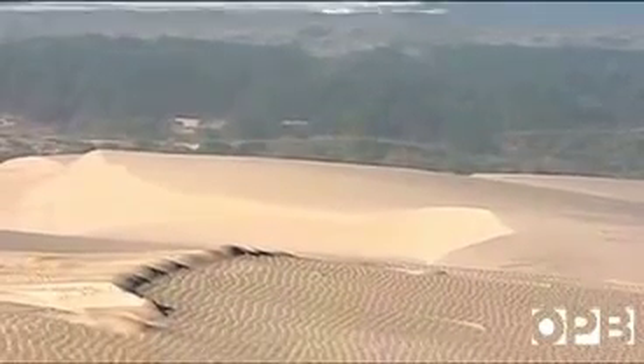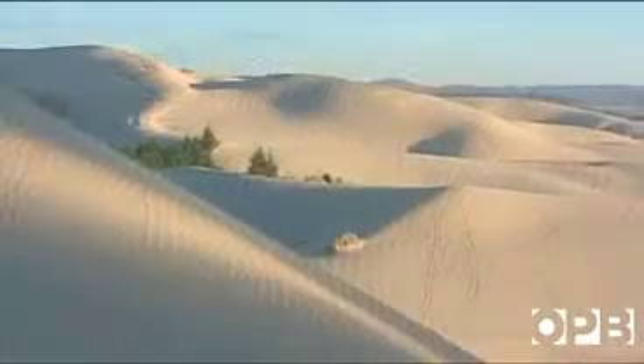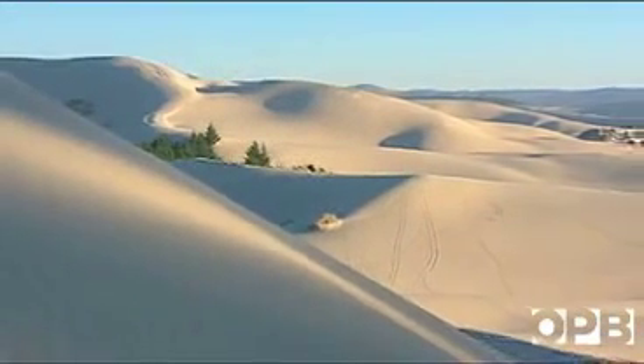Many people say the Oregon Dunes are unlike any other place they've ever seen. That's because there are very few places like it.